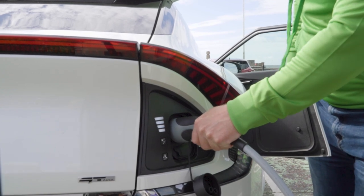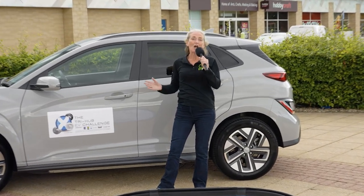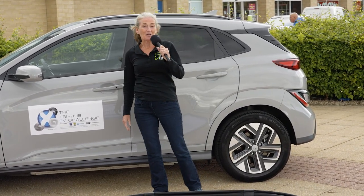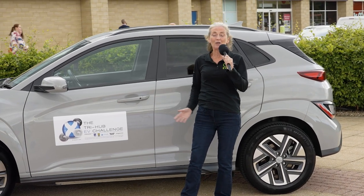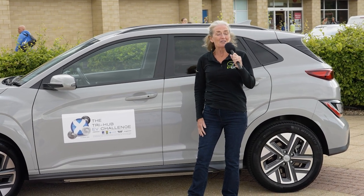We've arrived at Glasgow Fort, our seventh and final checkpoint in the EV Tri-Hub Challenge. From here we're heading back to the Arnold Clark Innovation Centre to check the results and see who the champion is in the EV Tri-Hub Rally.